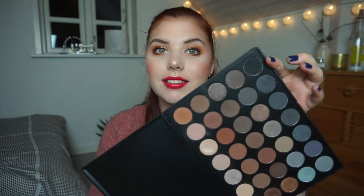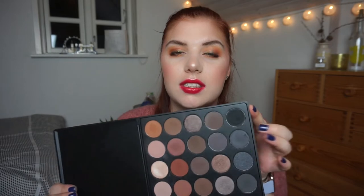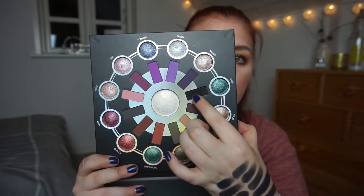Let me show you where these black shadows come from. The first one is from my Morphe 35K palette — this is what it looks like. It's actually pretty good. I also have one in my Zodiac palette from BH Cosmetics — this one is amazing, so pigmented and black. It is one from Aries, and it's really really nice.